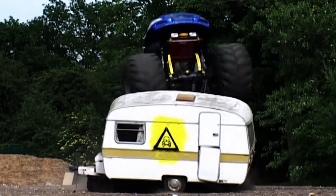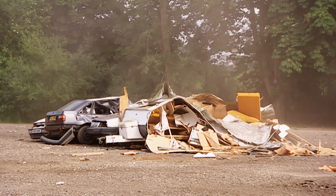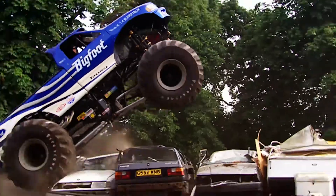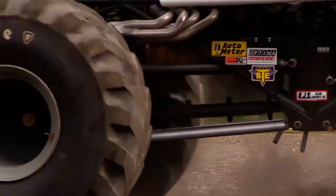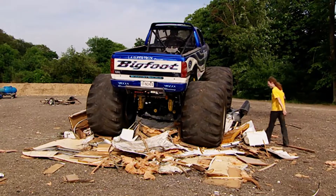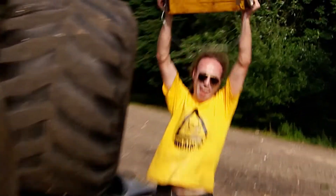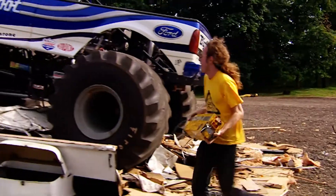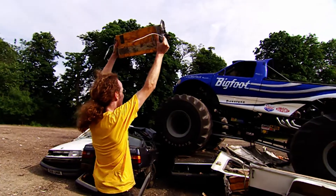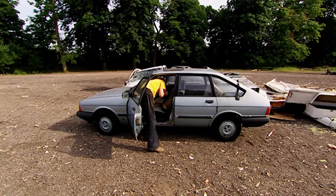Well, so much for the protective qualities of the fiberglass caravan. One trample with Bigfoot and its insides are now all outside — a crumpled mess of melamine and beige carpet. It's really no help to our box at all. A couple more journeys just to make sure. So how many pieces is our black box in now? We fear the worst — but no, it's still very much in one piece, barely a scratch on it. Round one goes to the yellow flight recorder.